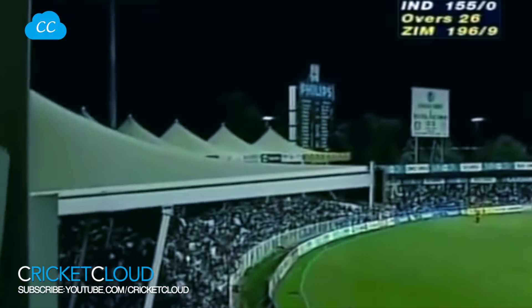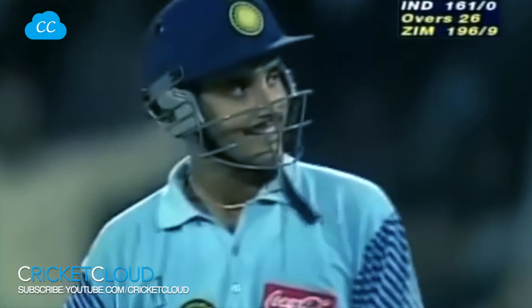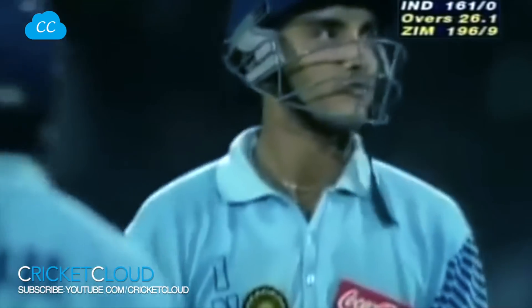Down the wicket he goes. This is high in the air — that's going all the way. Don't worry about chasing that one. A biggie — onto the roof of the newsstand. That's a lovely shot from Ganguly. He's been playing second fiddle out here, but that's almost as good as they come.